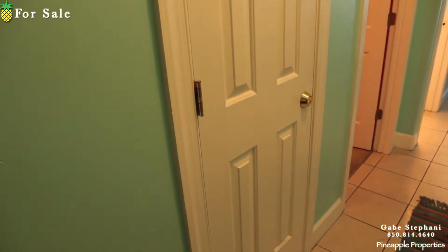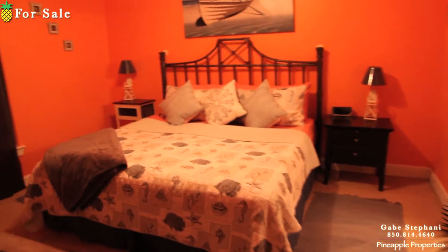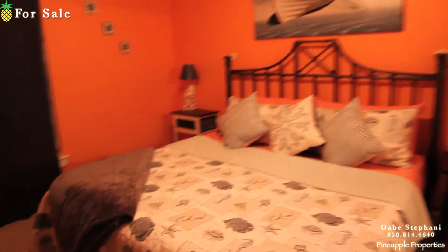Also inside the condo, that's an owner's closet right there. This one's been freshly repainted, the air conditioning is new, the hot water heater is new. This condo just feels really, really nice.